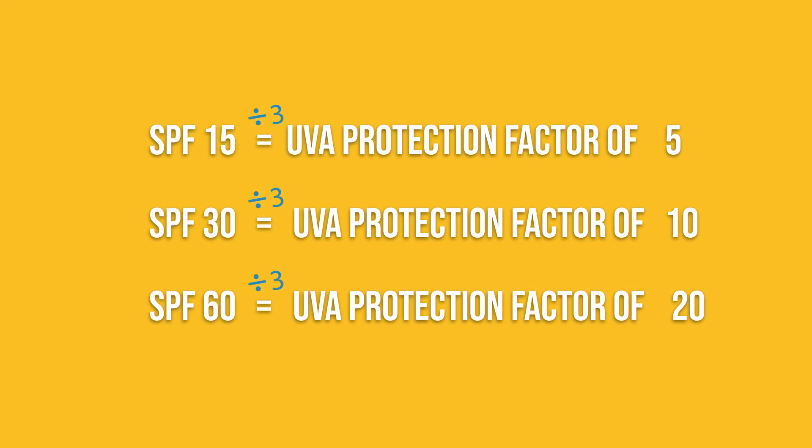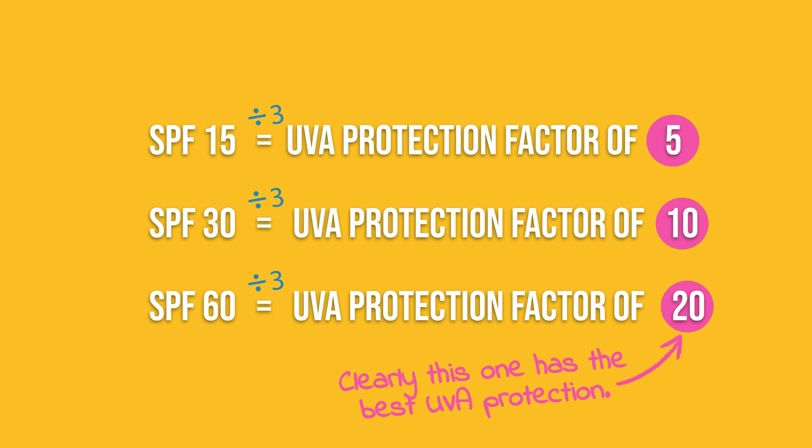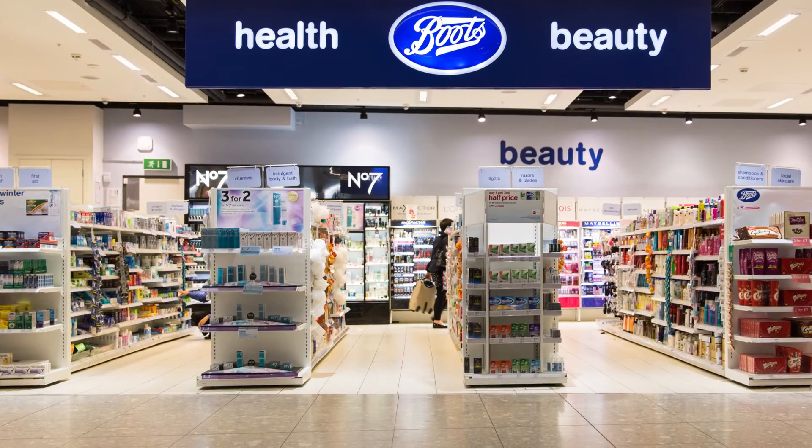I really like this approach because it's more transparent. We can easily divide the SPF by three to compare the UVA protection provided by different sunscreens. As an American, I'm jealous of that system. If you're in the UK and you buy your sunscreen through Boots, a popular chain of drugstores, they've got their own rating system that uses stars.